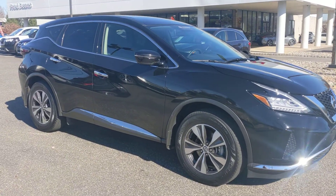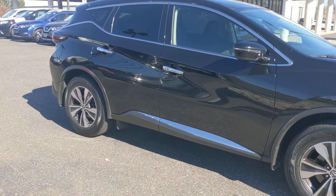All right, there it is — 2020 Nissan Murano S, certified pre-owned here at Fred Beans.